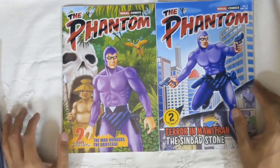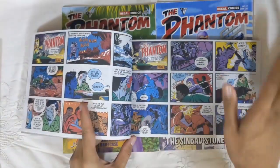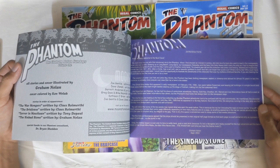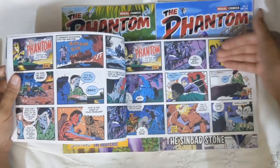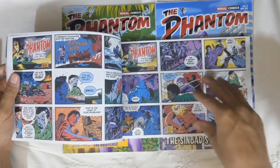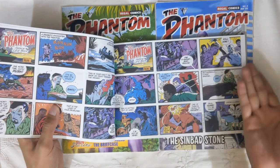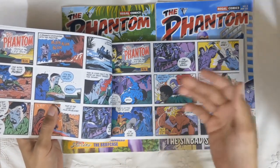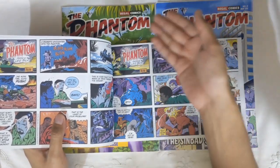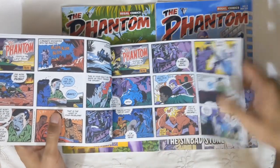Another thing to point out: for Sunday strips, the format uses what are called drop-off panels. The first tier cannot have advancements to the story because of newspaper formatting constraints, so it's mainly used as a recap. This creates an issue when you're putting the strips into a standard comic grid — maybe a full page of five, six, seven, or eight panels — because you'll end up with a lot of repeated panels coming in.